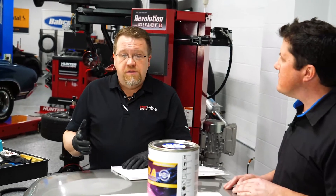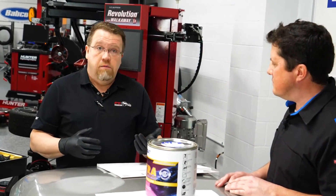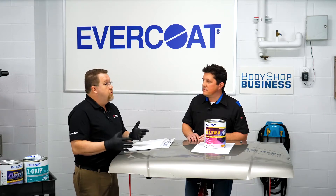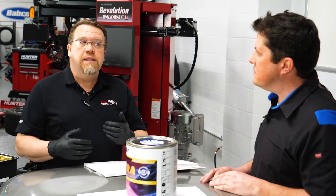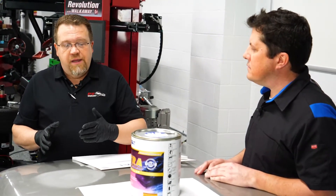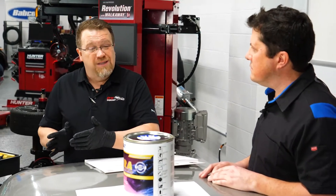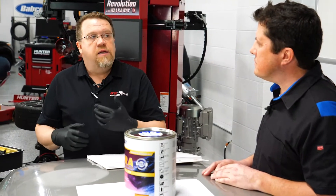Another issue that we deal with is proper catalyzation rates. This time of year, we see people putting in more cream hardener. It's a little chilly outside. But in warmer months like June, July, August, what I tend to see is they're under-catalyzing really heavily. There's a window on all products — all polyesters want to catalyze at about 2%. With our products, they can go as low as 1% and as high as about 3%. That's still a very small window.